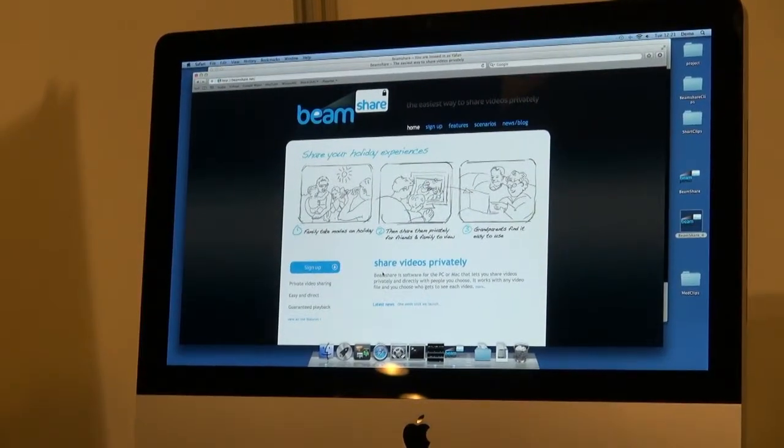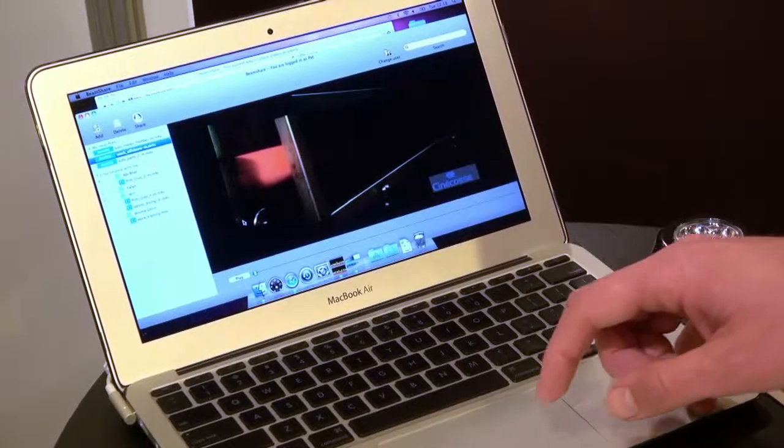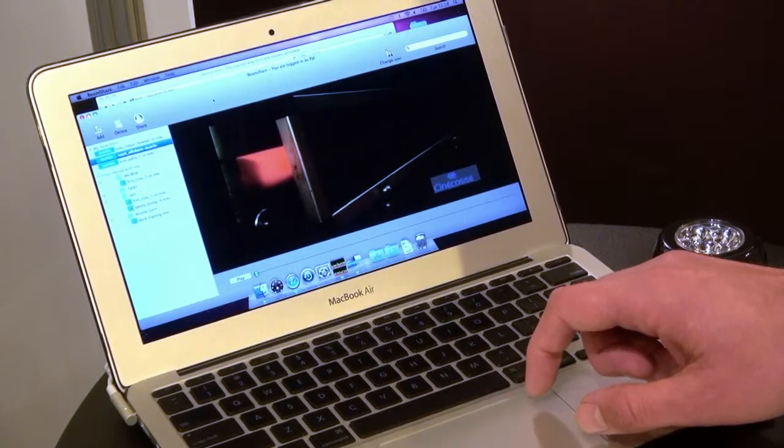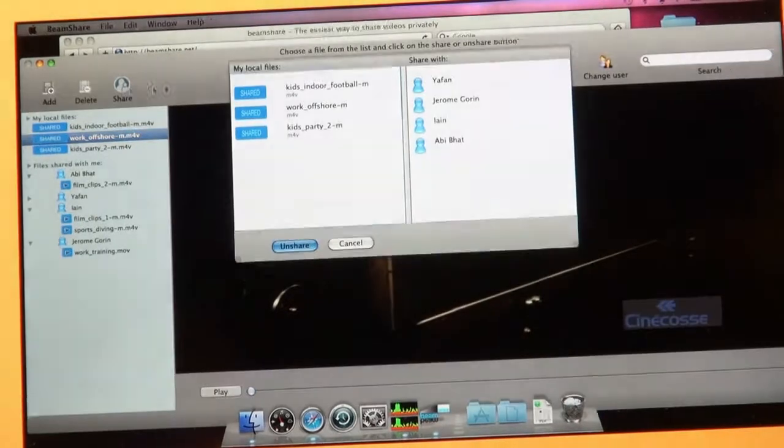One of those new products launched at the show was created by the Aberdeen-based firm One Kodak. Called BeamShare, it's an innovative video sharing technology which lets small groups of users share video with each other quickly, easily and discreetly.